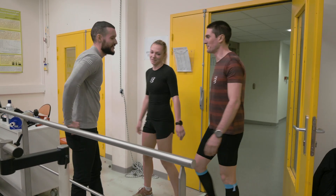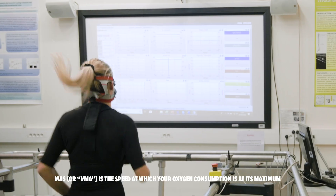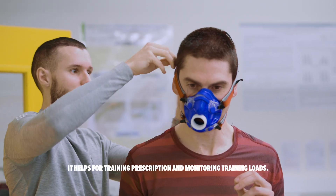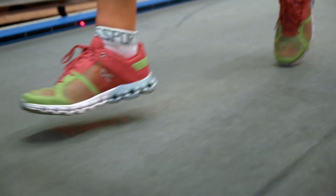You ready? Yes. We start with a VMA test, which will allow you to determine your VO2 max. You start at 8 km per hour, and every minute we increase the speed by 1 km per hour, until exhaustion. You will have a mask on your nose to evaluate the gas exchange. We will then be able to calibrate your training zones and follow the progression.